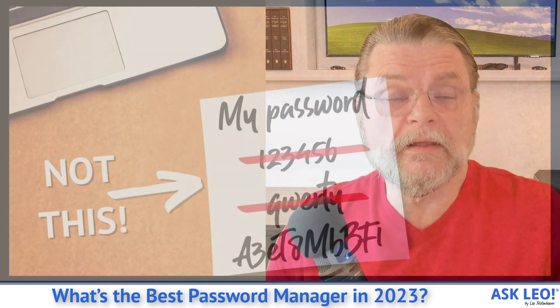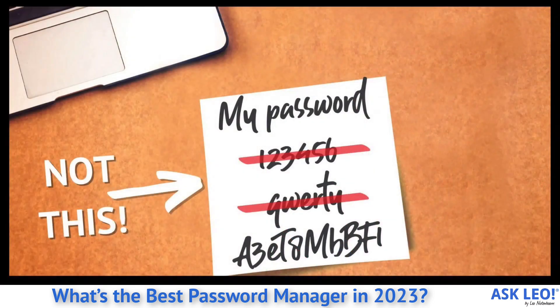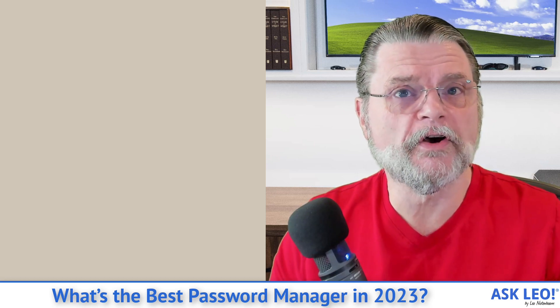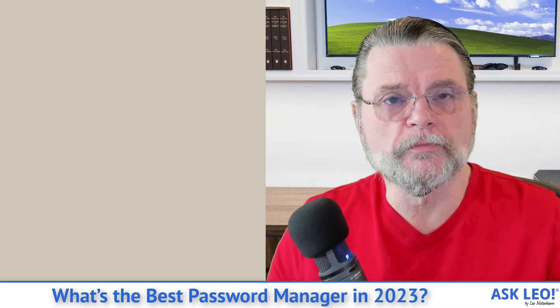I'll be completely honest with you. I did not expect to be updating this particular topic quite so quickly. Last year, LastPass had a breach, and that's caused me and many other professionals to reconsider their recommendation for password managers.